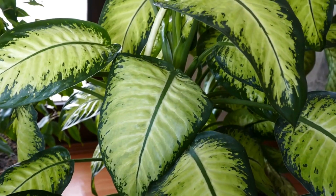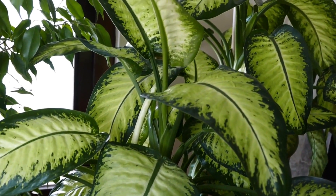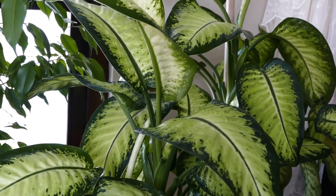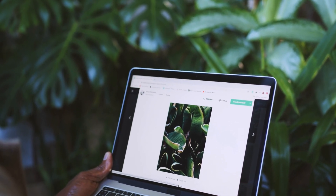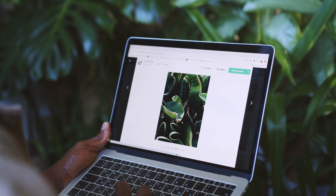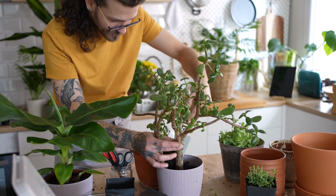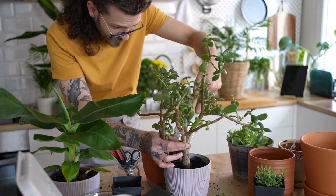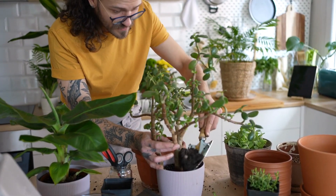Designing and arranging wall decor with plants requires thoughtful consideration. Start by determining the best wall for plant decor, taking into account lighting conditions and available space. Assess which walls receive adequate natural light or can be supplemented with artificial lighting for optimal plant growth. Once you've selected the wall, plan the layout and arrangement of plants to create an appealing visual display. Consider the different plant sizes, textures, and colors to add depth and variety to the arrangement. Mixing plants with varying foliage shapes and colors can create an eye-catching composition.